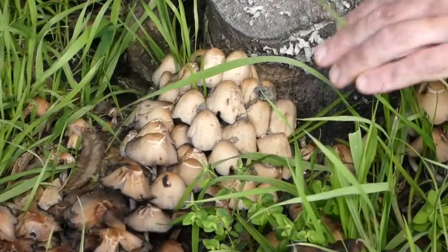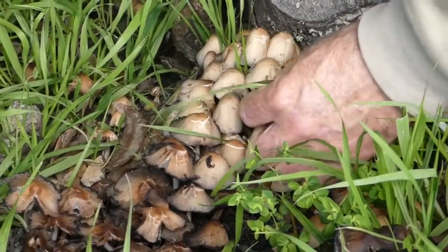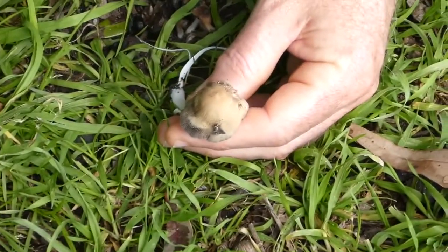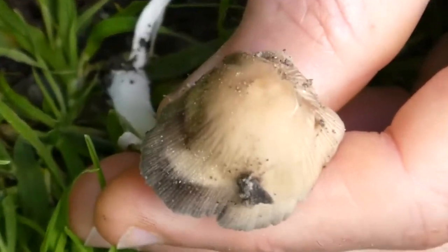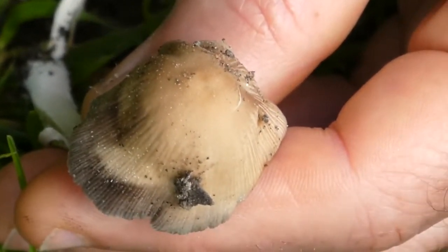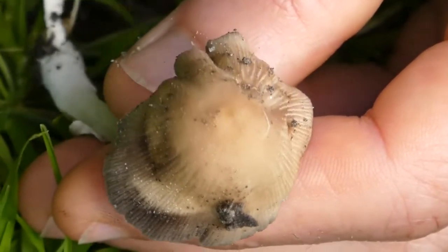These ones are a bit old, but if you find some fresh specimens, you can just see it on the cap here. Can you focus on the top of the cap here? There are some tiny white little dots, and they look a bit like mica in rocks, and that's where the name comes from.